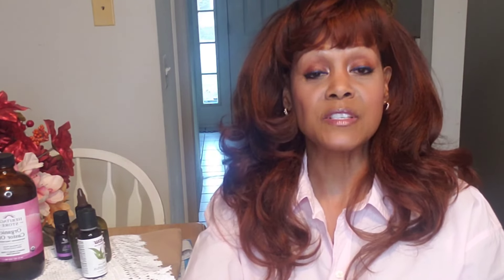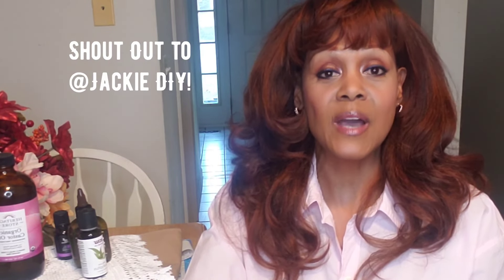Now let's talk about castor oil. I know I'm late to the ball game with this, but as I say, better late than never. And I want to give a special shout out to Jackie DIY, because a couple of days ago she did post a video about castor oil and how it was helping her with her shoulder.